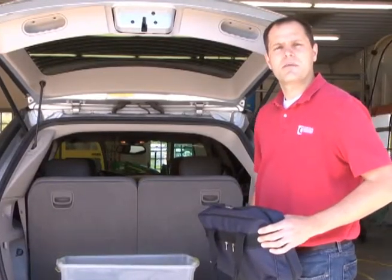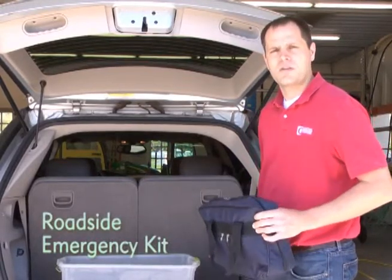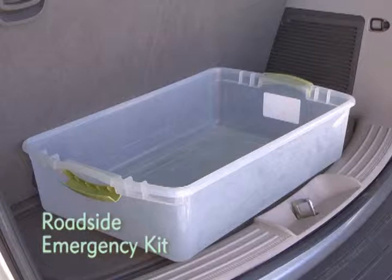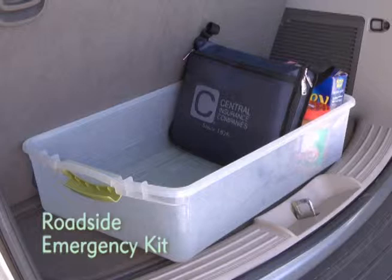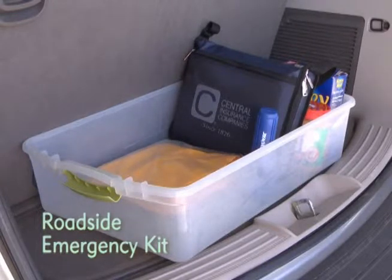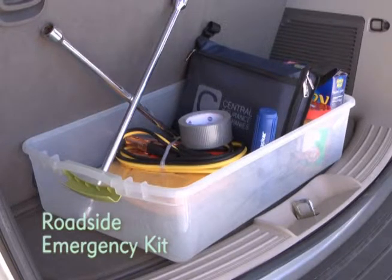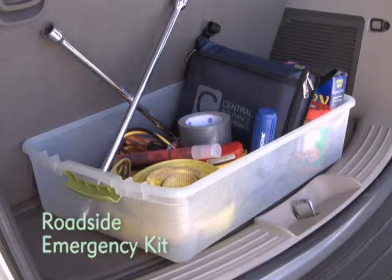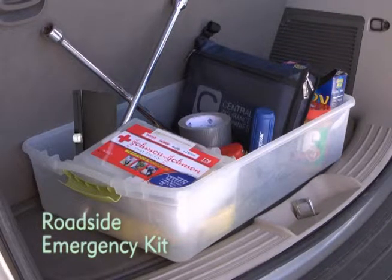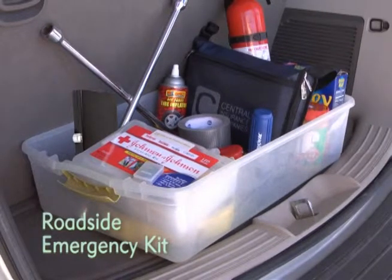Another important safety tip is to keep a roadside emergency kit in your vehicle. You can either buy one that's already made or make one of your own. Your kit should include: water, non-perishable food, a blanket, a poncho, a flashlight, jumper cables, a lug wrench, duct tape, a tow rope, a lighter, road flares, a first aid kit, a basic tool kit, tire sealant, spare fuses, and a fire extinguisher.